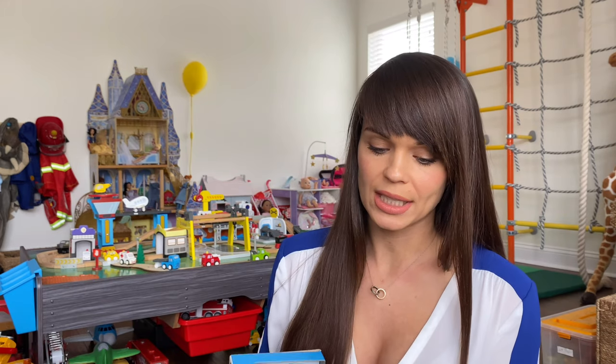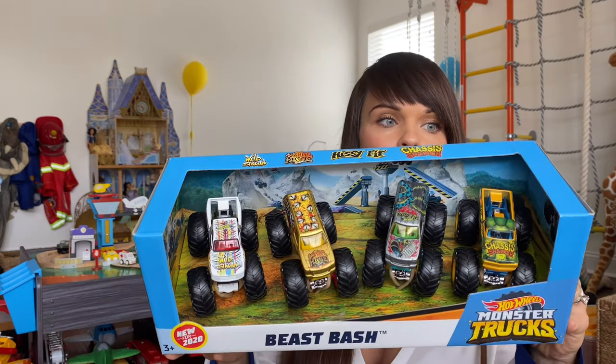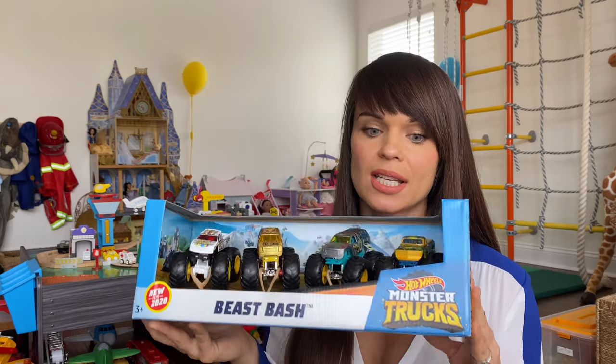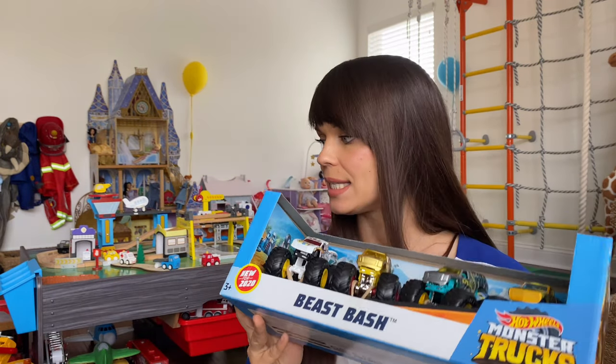Now to the fun part — what is my four-year-old getting for his birthday this year? To be honest, it gets harder every year to get gifts for my children because at this point they pretty much have everything. I try not to buy stuff just to buy it — I want it to be played with and truly enjoyed. So here is my selection: he is getting monster trucks from Hot Wheels because even though we have quite a few cars, he's been really interested in monster trucks, so he's getting a set of those.